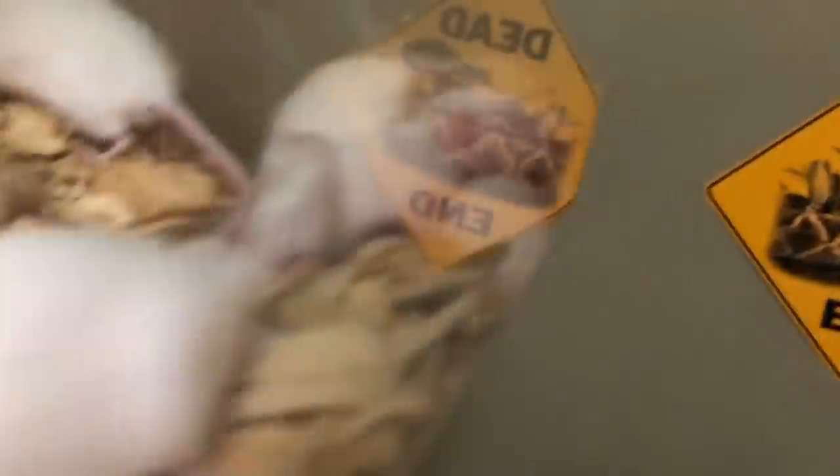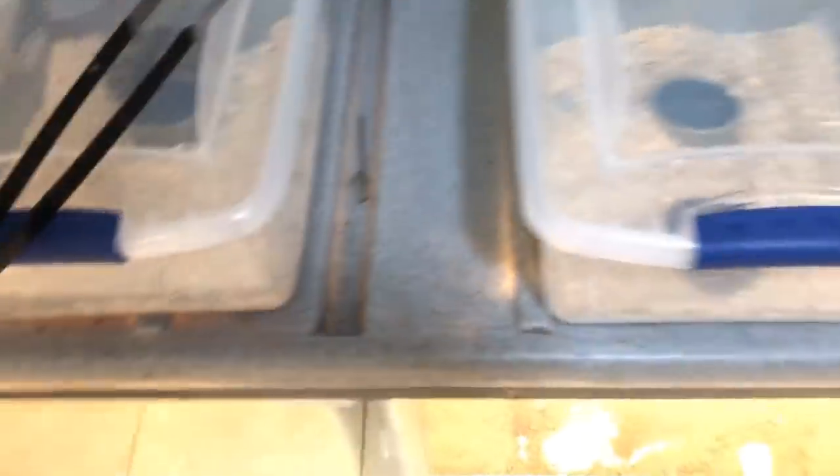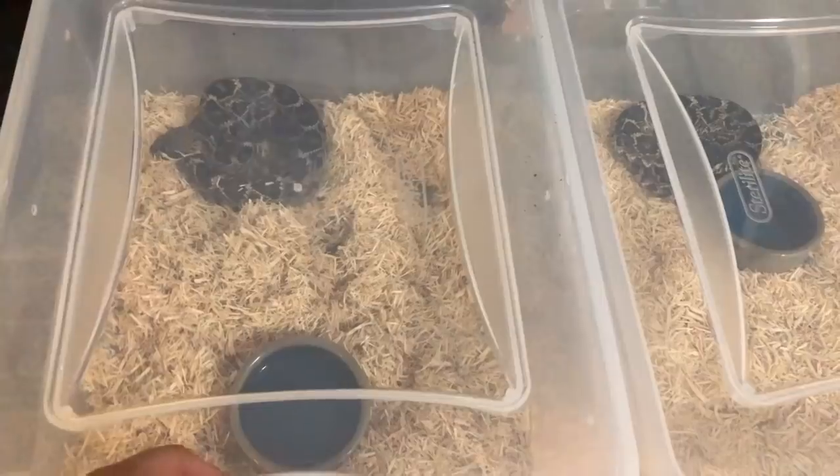So let's get started. I've got three little mice right there, one bigger one for the bigger Eastern, and just in case they don't eat the rats I did get some mice as well. But hopefully they will eat the rats. I've got them all lined up and separated so I can work on them a little easier.